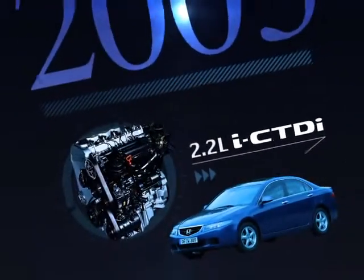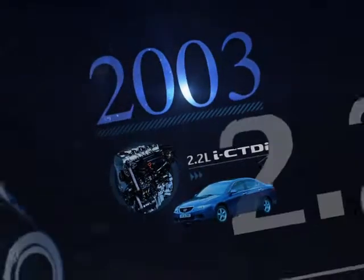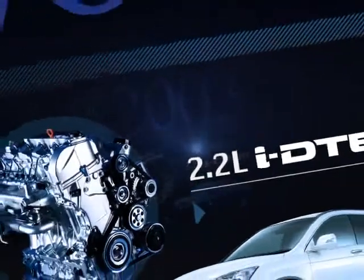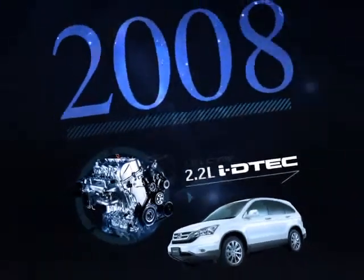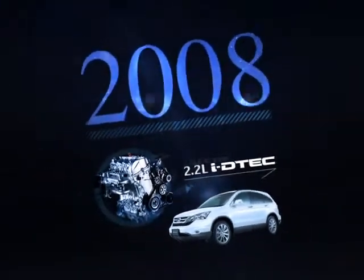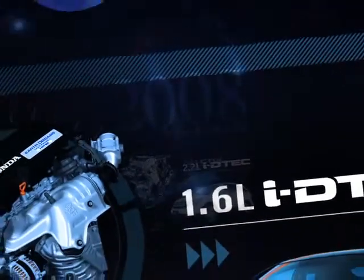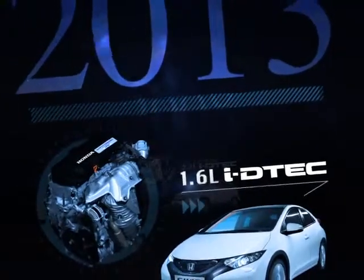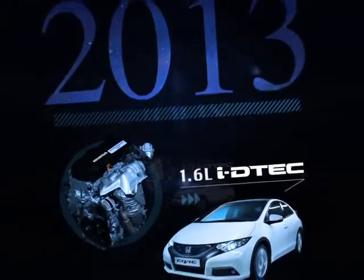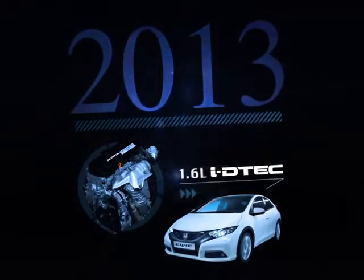Honda started using the 2.2-liter iCTDI engine in the European Accord in 2003. This power plant evolved into the 2.2-liter iDTEC, which appeared in 2008. The company began using the 1.6-liter iDTEC in the European Civic, introducing it in 2013. And based on that 1.6-liter engine, a new compact power plant has emerged.